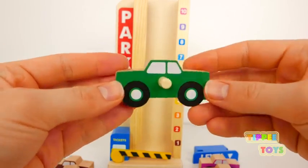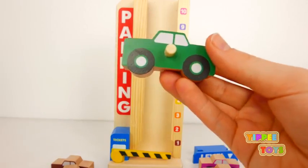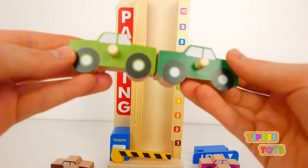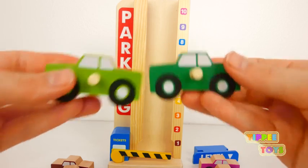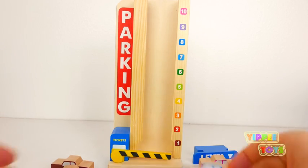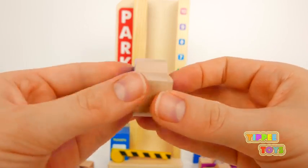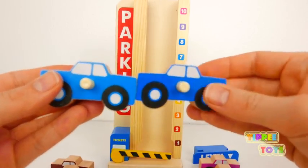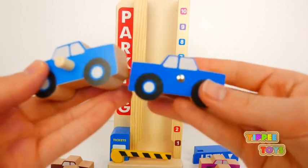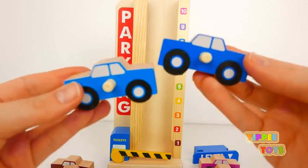This is a green car. This is another green car. This is a blue car. And this is another blue car. Two blue cars.